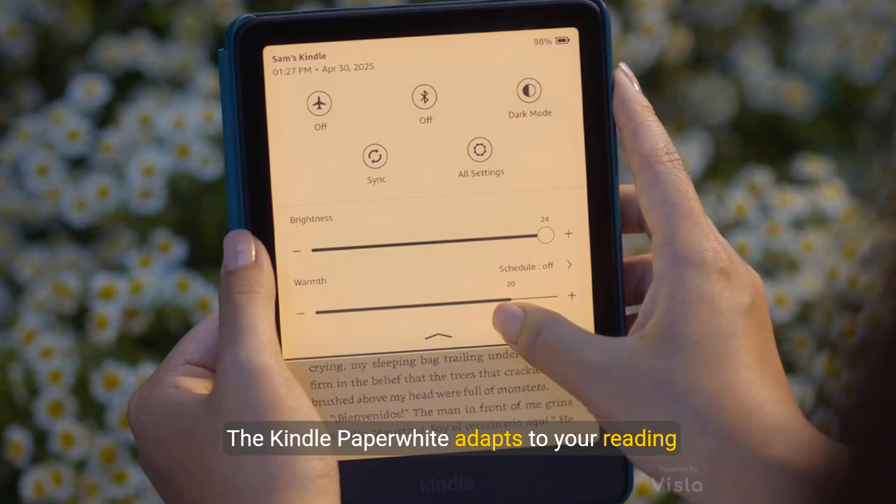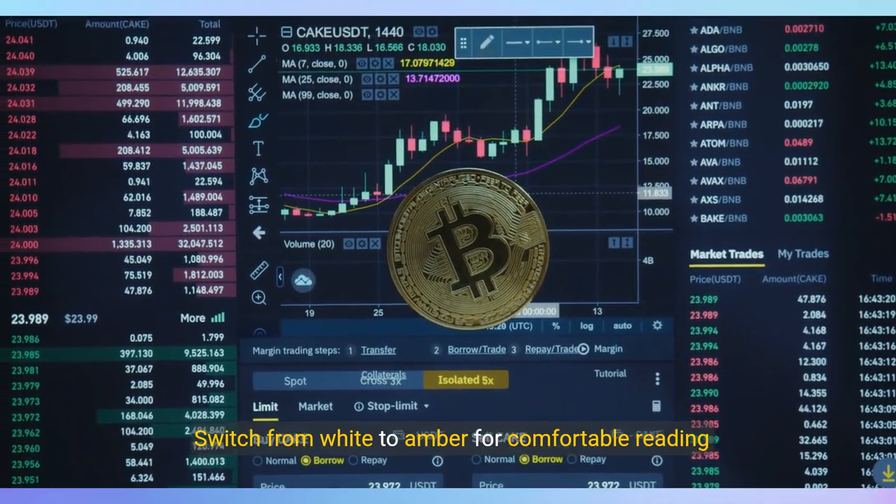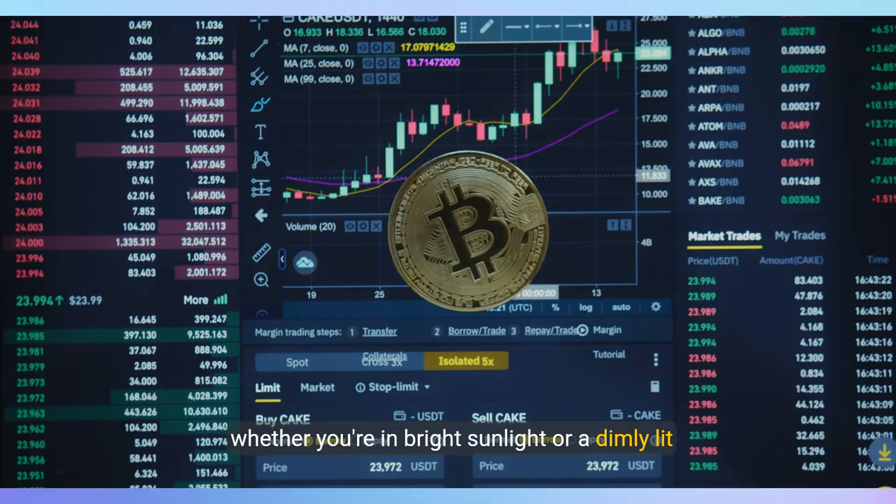The Kindle Paperwhite adapts to your reading environment with adjustable lighting. Switch from white to amber for comfortable reading, whether you're in bright sunlight or a dimly lit room.